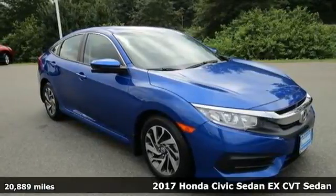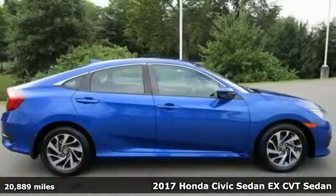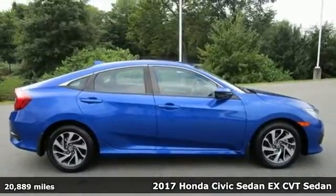Here's a 2017 Honda Civic Sedan. In a crowded space, stand out as a leader.